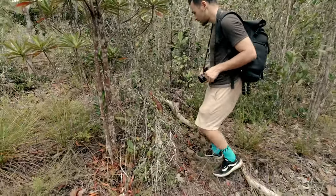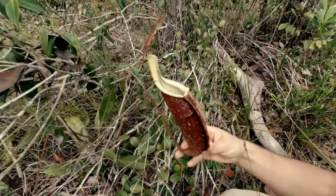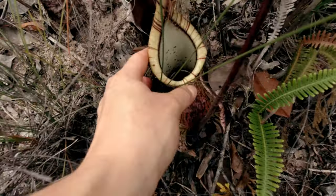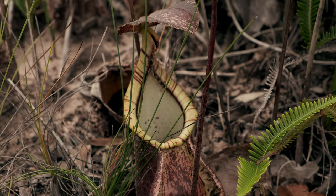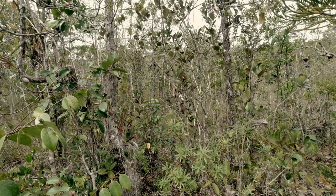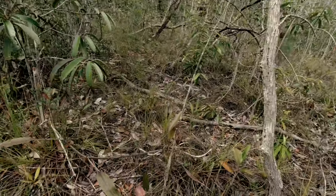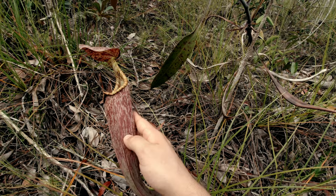Many more colorful plants are waiting to be spotted around the thick vegetation. With some luck, both lower and upper pitchers can be seen. Rafflesiana is definitely the most common species found in these open areas, and we were very impressed by the intense color variation.